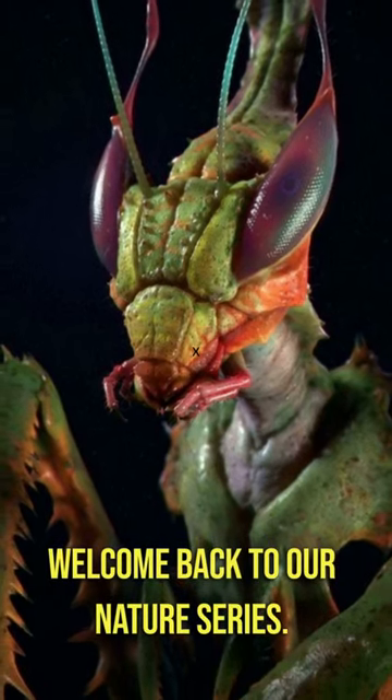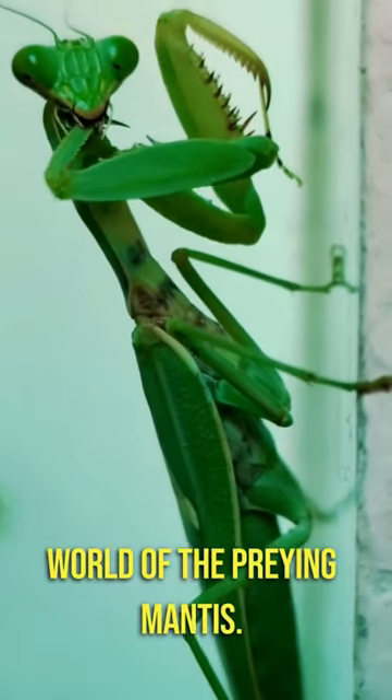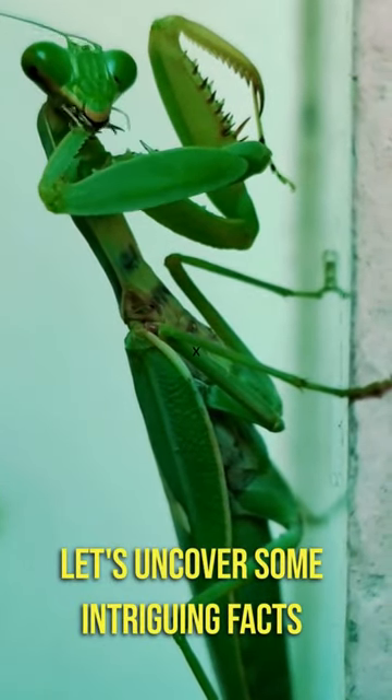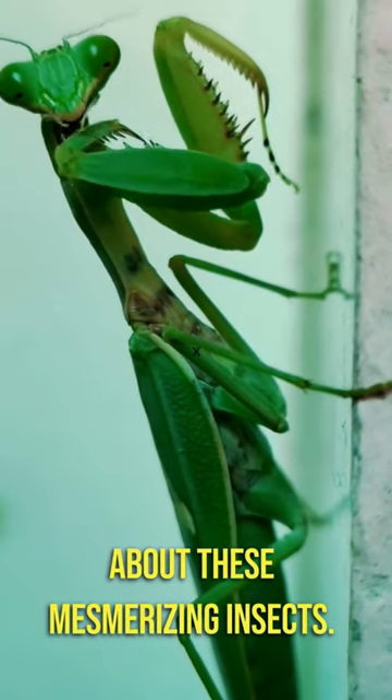Welcome back to our nature series. Today we're diving into the fascinating world of the praying mantis. Let's uncover some intriguing facts about these mesmerizing insects.